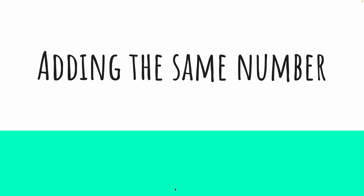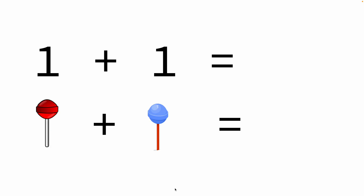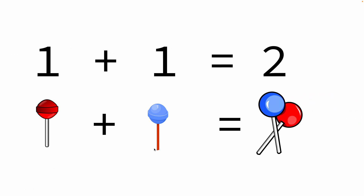We have to add the same number: one plus one. We have one lollipop and another lollipop, that makes a total of two lollipops.